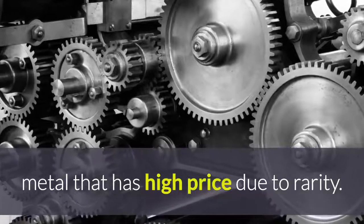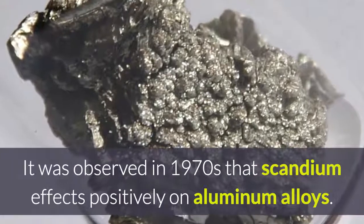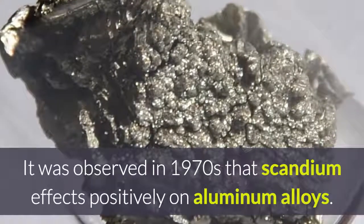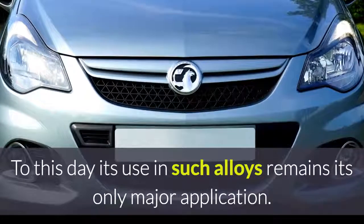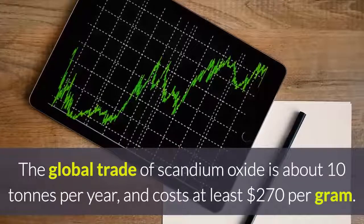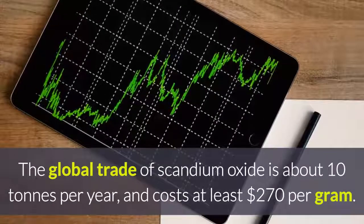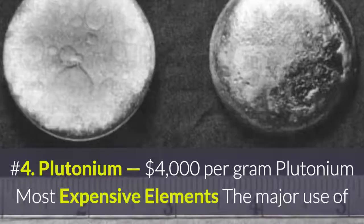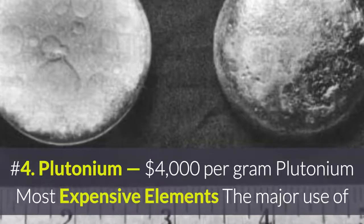Number 5: Scandium, at $270 per gram. Scandium is another rare earth metal that is high-priced due to its rarity. It was observed in the 1970s that scandium positively affects aluminum alloys, and to this day its use in such alloys remains its only major application. The global trade of scandium oxide is about 10 tons per year and costs at least $270 per gram.